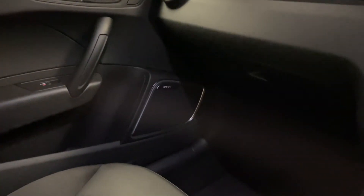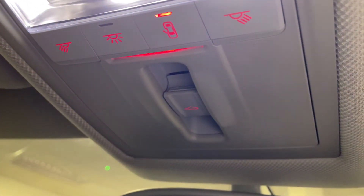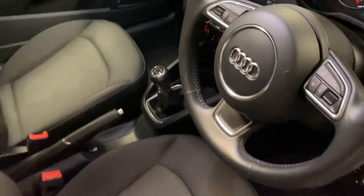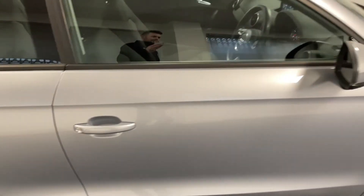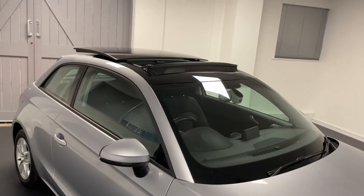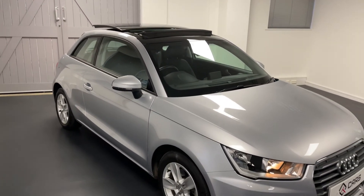We'll just show you the Bose speaker over there as well - they light up when the automatic lights, side lights or main lights are on. And then we've got the sunroof control just up there. All in all there's a huge amount of spec on this A1 - we haven't seen anything like it before. It's in a really nice floret silver which looks really good with the contrasting black roof section of the panoramic sunroof.